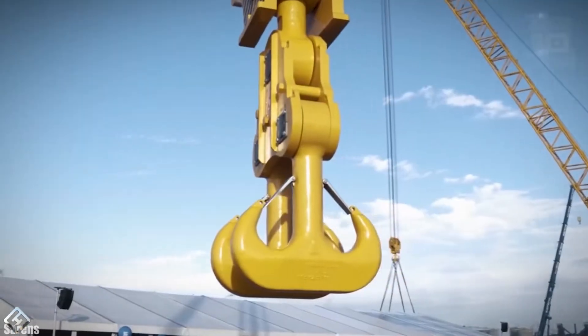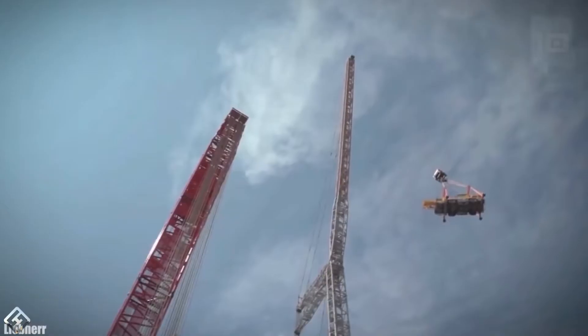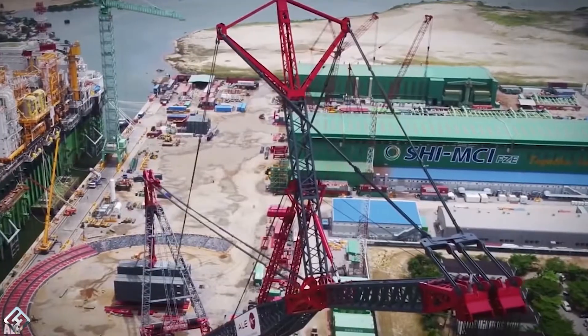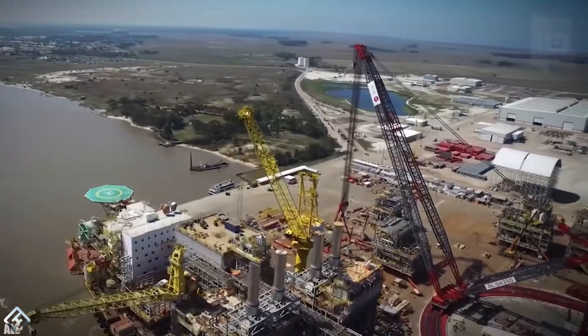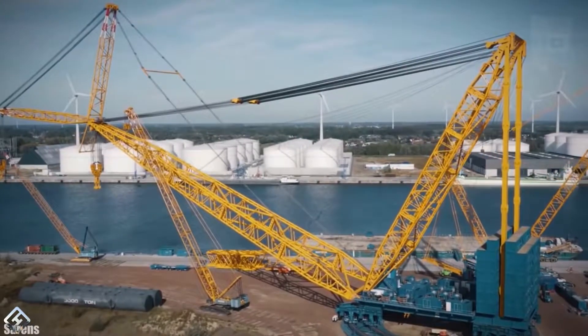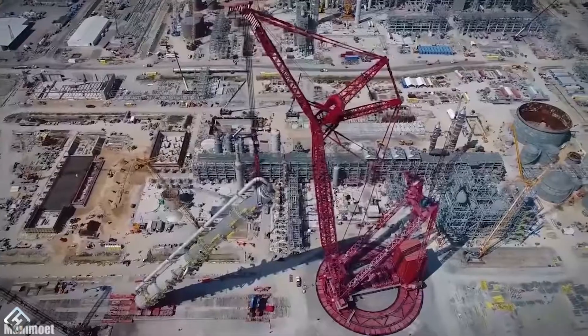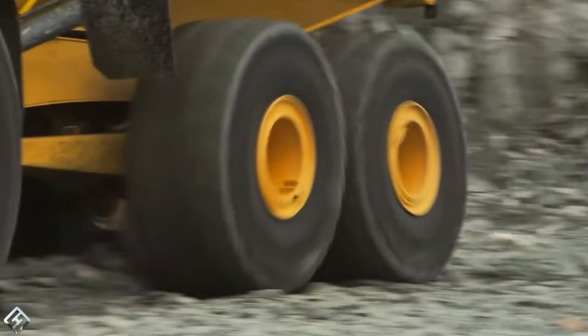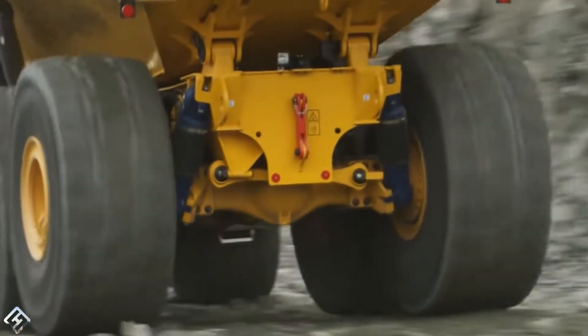Construction vehicles have a long history. Different kinds of equipment have been used since at least the first century BC, when Vitruvius, a Roman architect-engineer, described the crane as a machine powered by animal or human labor. Today, the definition of such machines has completely changed. Heavy vehicles are now powered by an internal combustion engine or electric motor, and some use liquid fluid power to perform work.